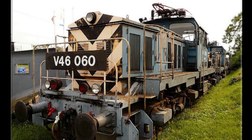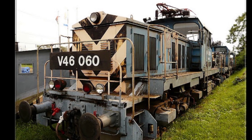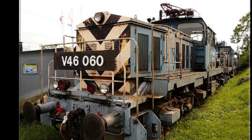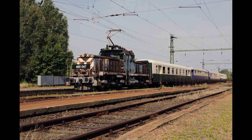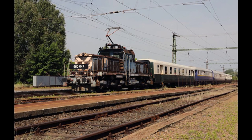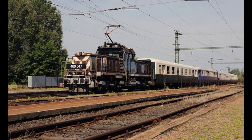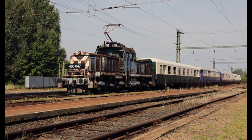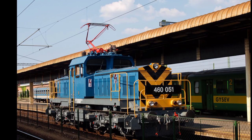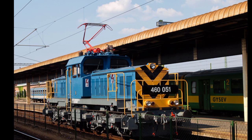A mozdony járműszerkezeti részét a Ganz-MÁVAG, villamos berendezését a Ganz Villamossági Művek tervezte és gyártotta. A konstrukció a WM-16 gyári jelzést, illetve a V46-os sorozatszámot kapta. Tengelyrendezése B'B'. A mozdony pályaudvari tolató és pályaudvarok közötti átállító szolgálat mellett, vontatási jellemzőinek megfelelő tehervonatok, illetve nyári üzemben alacsonyabb sebességű személyvonatok továbbítására is alkalmas.